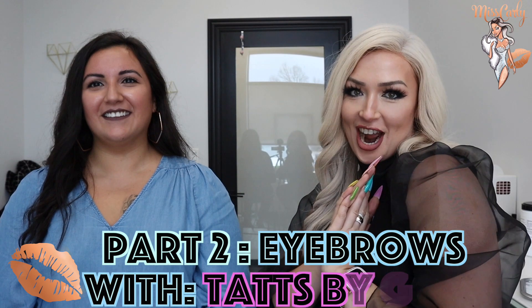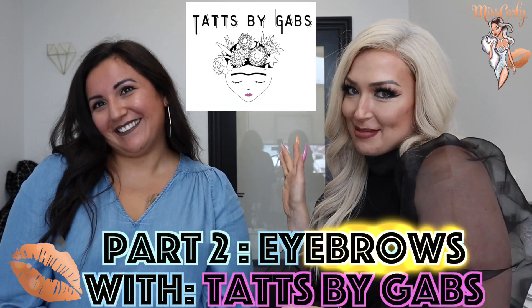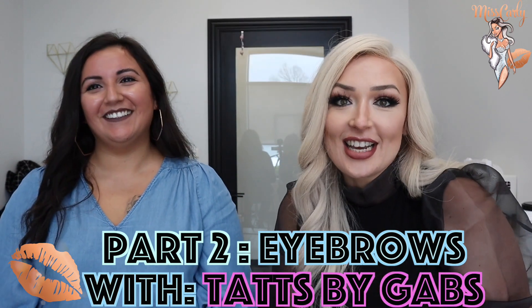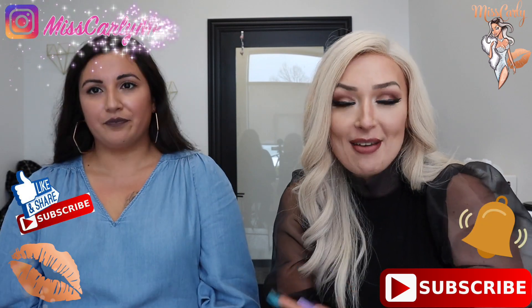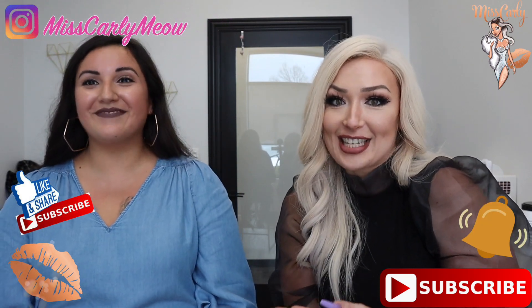Hey everyone, it's Ms. Carly and Tats by Gabby. I am so excited to share with you the second video that we're going to be doing all about eyebrows. I have decided to bring in the master of eyebrows, Ms. Gabby right here. I want to mention that you never know who you're going to run into in any part of your life — I met Gabby because she was my dental hygienist.